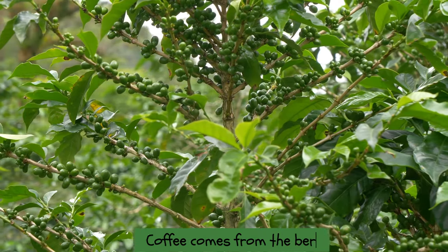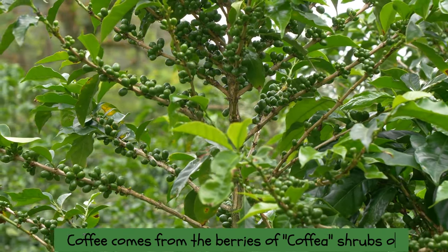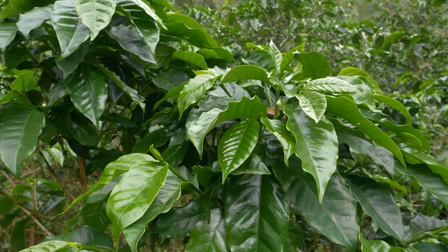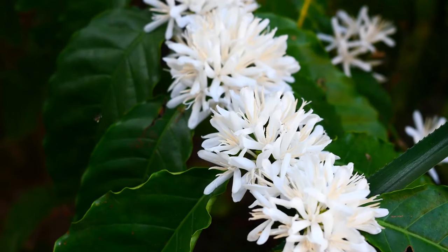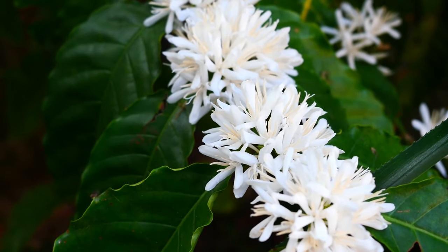Coffee comes from the berries of coffee shrubs, which are evergreen and can grow up to 15 feet tall when unpruned. The leaves are shiny, dark green, roughly 5 inches long, about 2.4 inches wide, and arranged in pairs. Fragrant white flowers, grouped in axillary clusters, bloom all at once.